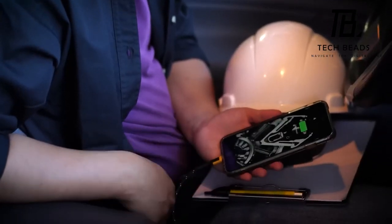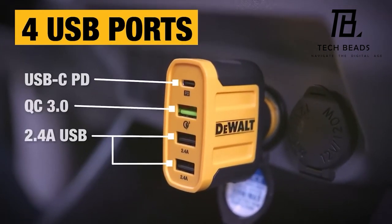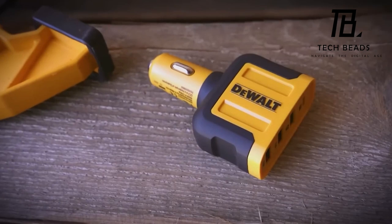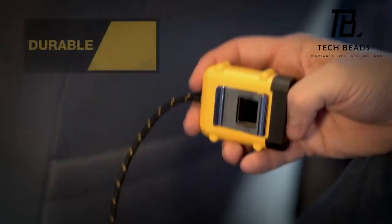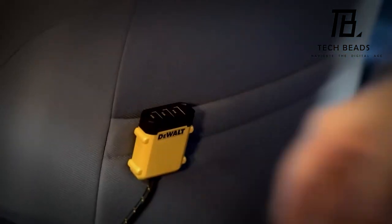These chargers enable simultaneous charging of two, three, or five gadgets, each port delivering a 2.4-amp output current. An added perk is the limited-lifetime warranty. The two-port model is priced at $19.